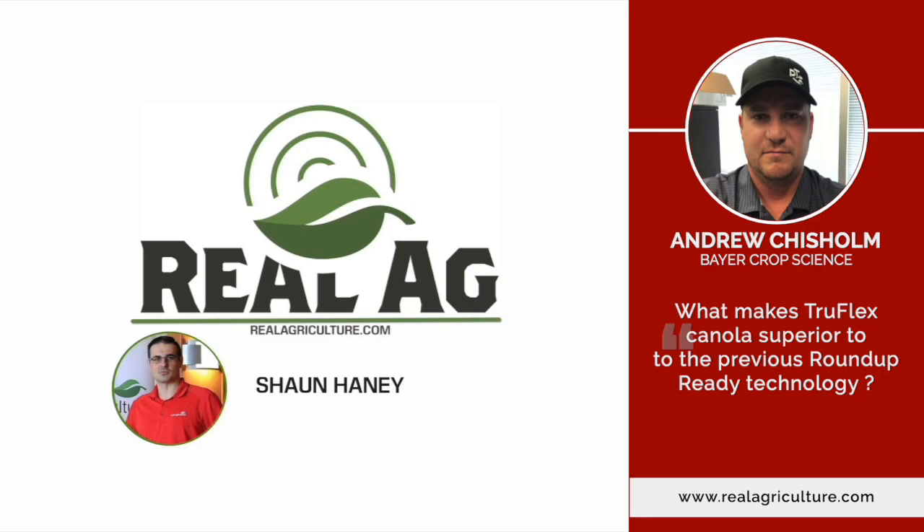Spraying time can be super stressful because the windows we have available in the day can be really small — if we're not getting cooperation from a temperature perspective, or things like wind, it can just be stressful. If the weather's not cooperating, these challenges can really compound on each other, adding a lot of stress to the grower. How can TruFlex Canola help growers deal with some of these challenges?